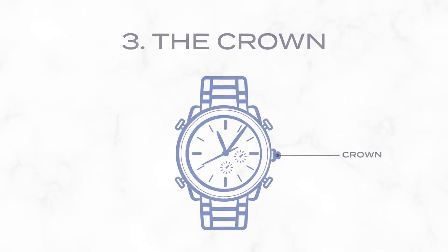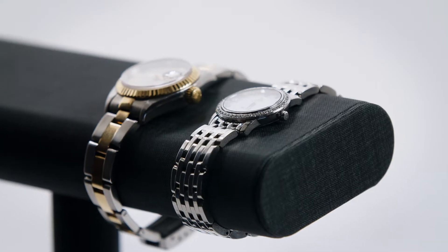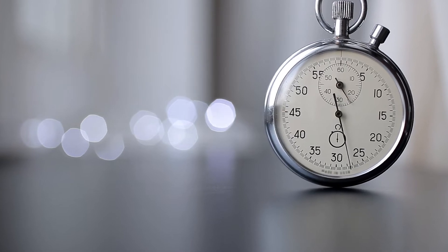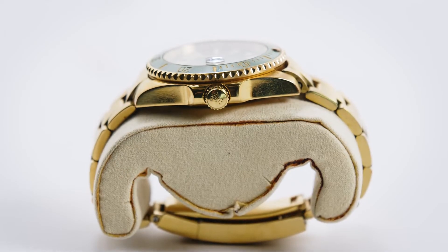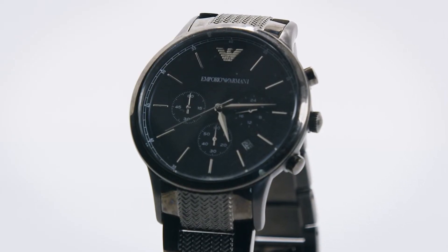Often the most interactive part, the crown does more than just set time. On mechanical watches, it's essential for winding the mainspring, a key process for keeping the watch running, guiding its functions and ensuring precision. On a chronograph watch, the crown works in tandem with the pushers to start, stop, and reset the stopwatch mechanism. In some luxury watches, the crown might even be adorned with gemstones, combining functionality with high-end design. In some designs, the crown also helps in setting other features like the date or moon phase.